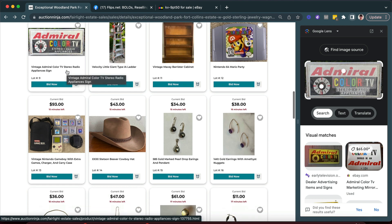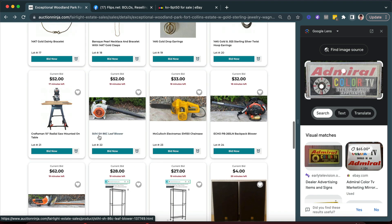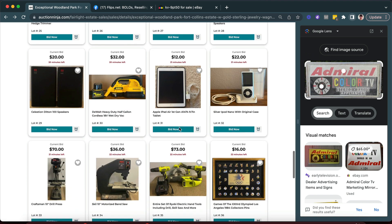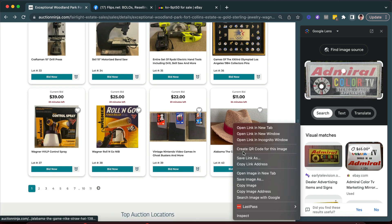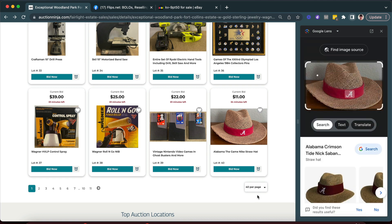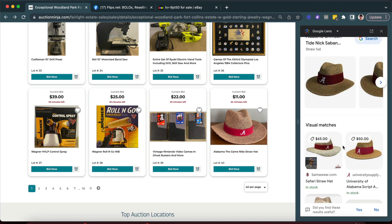They've got Mario Party — you could do a Google Image search there. They've got a GameBoy system down here. Looks like they have some tools, some DeWalt tools, iPads, iPods, Ryobi stuff. This should be an easy one to check. An Alabama hat — even more: 65, 50, 45. And it's Nike too.